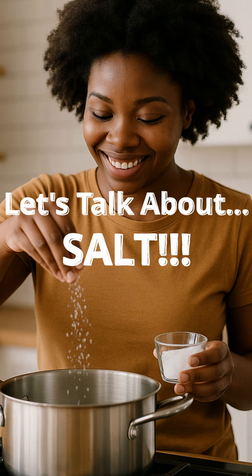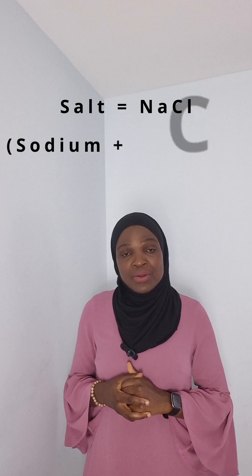We all love tasty food, and what is food without salt, right? But here's the thing — most of us are eating way too much salt and we don't even know it. Salt is made up of sodium and chloride.